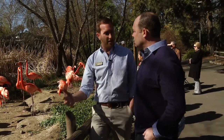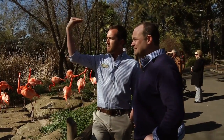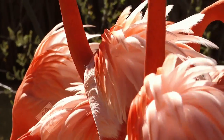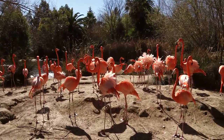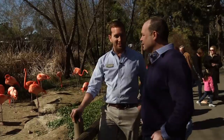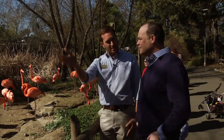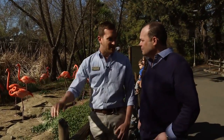They have a very ritualized series of courtship dances and behaviors. Some of the behaviors you see right now — you'll see them flipping their head back and forth, which is a head flagging behavior. You'll see them stretch their wings out, which is another courtship behavior. Later on in the season, we expect to see what we call parading, where the entire flock moves together from one spot to another in a very ritualized way. The hope is that they will build nests and lay some eggs for us.